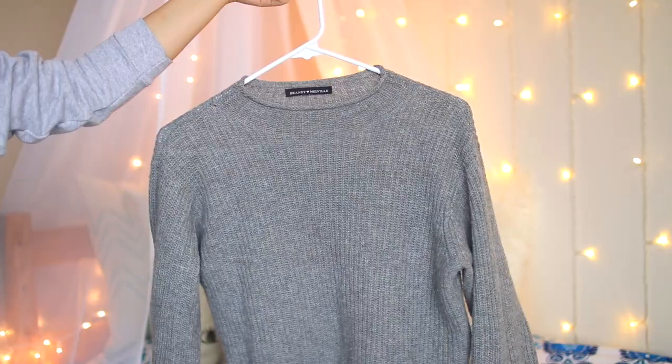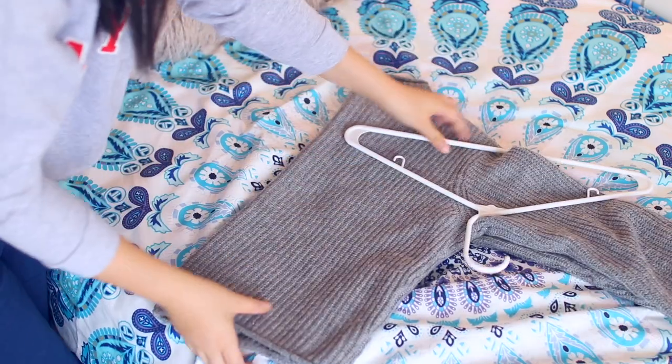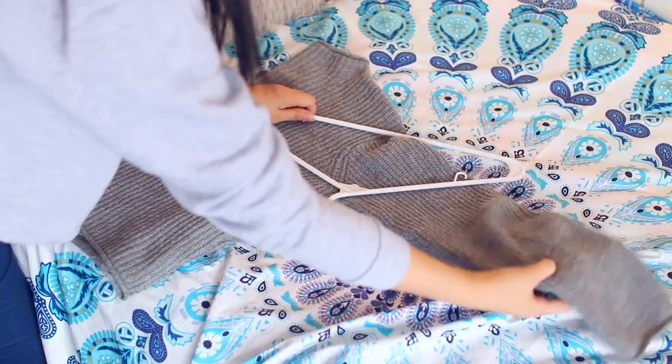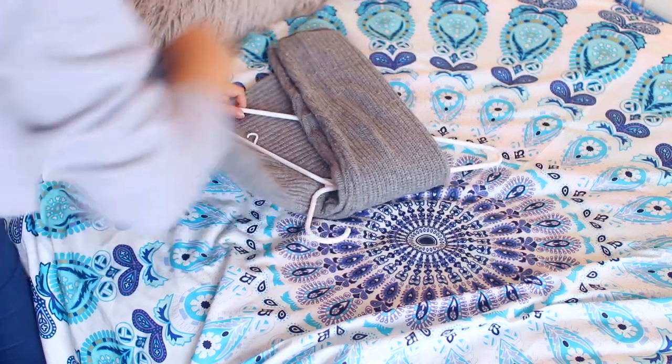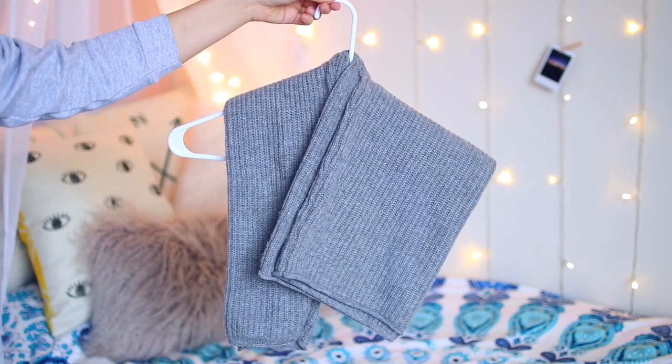The first thing you could be doing wrong is hanging your sweaters. I usually hang my sweaters like this, and the problem with that is that it can stretch out your sweater really badly and it might cause dents in your shoulders because that's where the hangers stop. A way to fix that is to fold it like this, then place it on the hanger, put one flap over and then the other flap over. This way your sweater won't stretch out and it'll be in great shape.